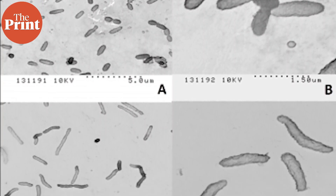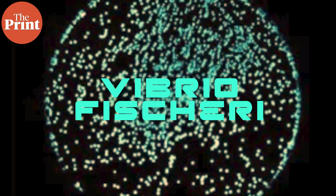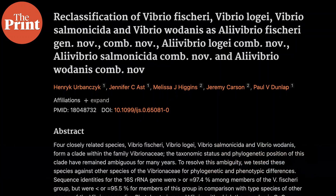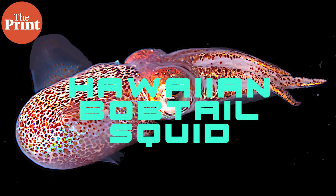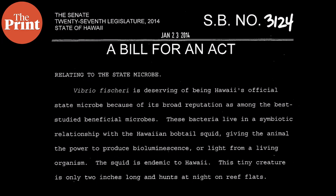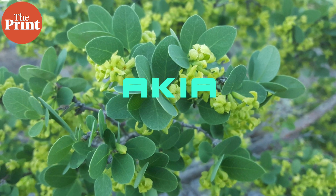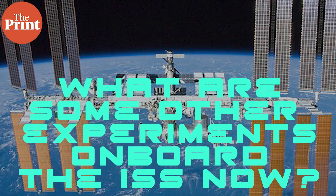Scientists will study this colonization process in microgravity to observe any changes. Aliivibrio fischeri has some unusual stories — half of scientists still call it Vibrio fischeri under the older naming scheme, before the genus Aliivibrio was created in 2007. Meanwhile, Hawaii has been trying to make this bacteria its state microbe since 2014. Another candidate was Flavobacterium akiae vivens, isolated from the Hawaiian shrub akiae. Two bills were proposed but both were rejected in 2017.